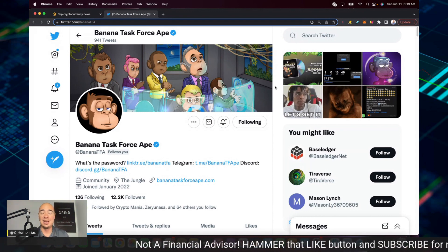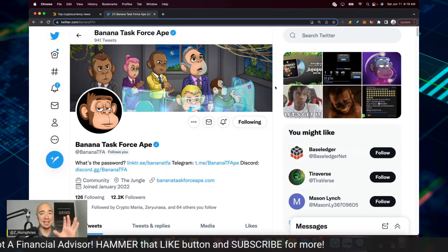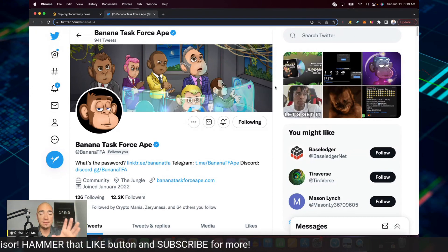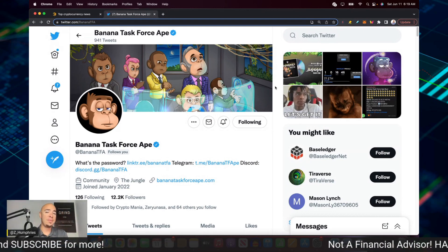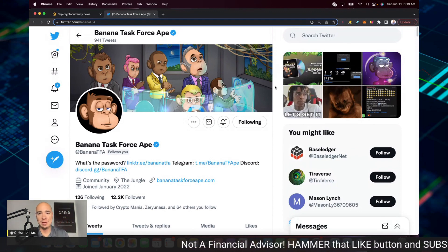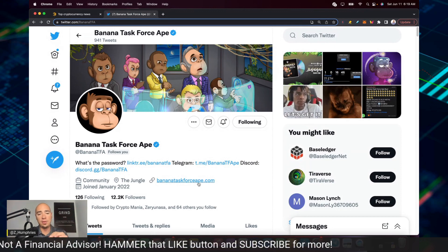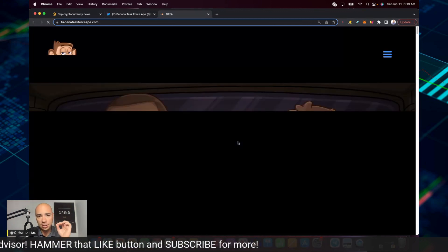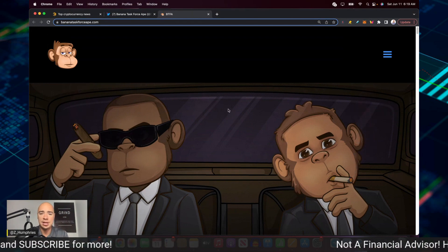I'm glad I jumped on the bus and happy to be working with this team. I've got my 10 NFTs. I will reveal those, and if I end up getting more, I'll reveal those as well. I'm probably going to get more in another wallet. If you're new and looking at this for the first time, check out BanaskataskforceApe.com.